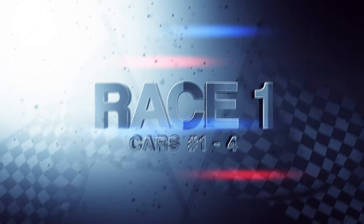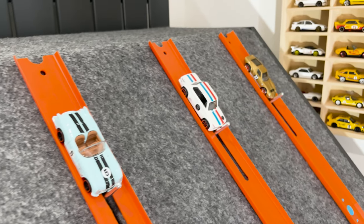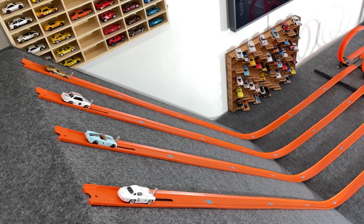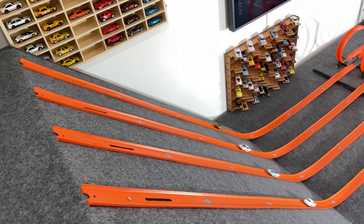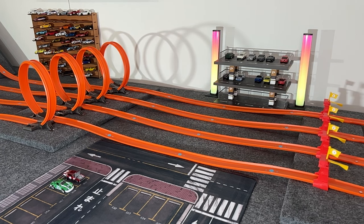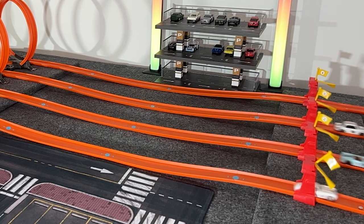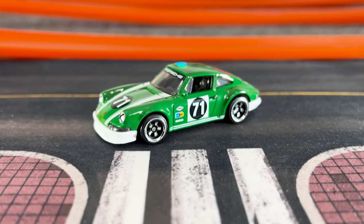In race one: lane one is the Mercedes, lane two the Corvette, lane three the BMW, and lane four the gold Lambo. Everyone hits the loop — and it's the gold Lambo that pops a huge wheelie to fly into first place! The Corvette catches the BMW to steal second, the BMW finishes third, and unfortunately the white Mercedes is knocked out from the competition. The fourth car added into race two is the green Porsche 911.